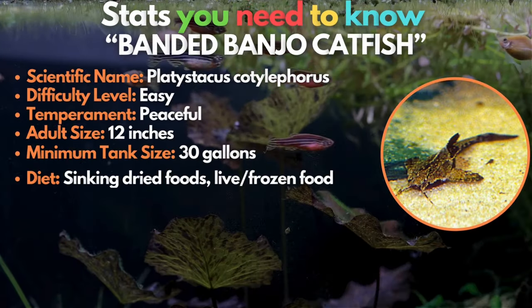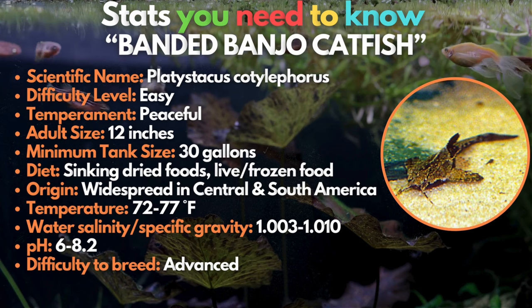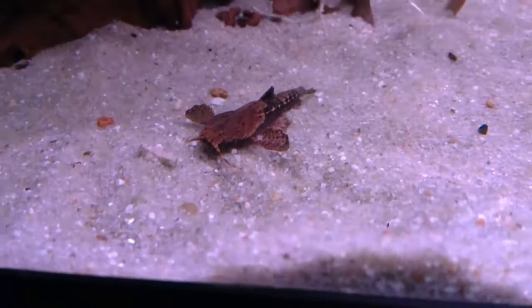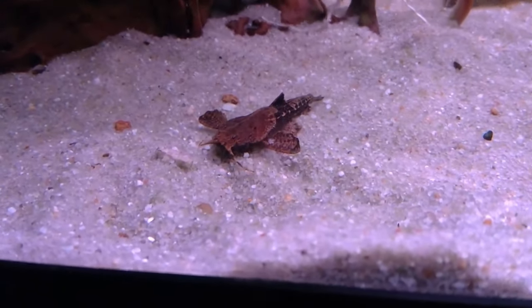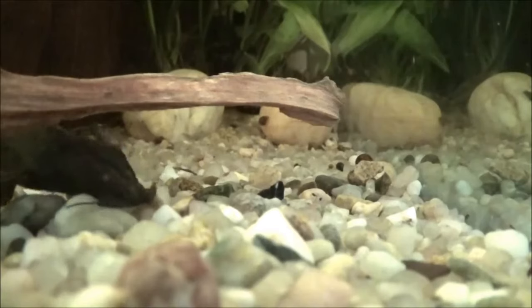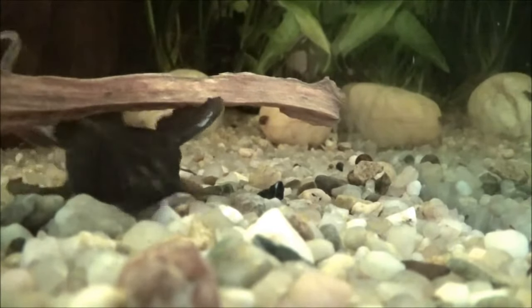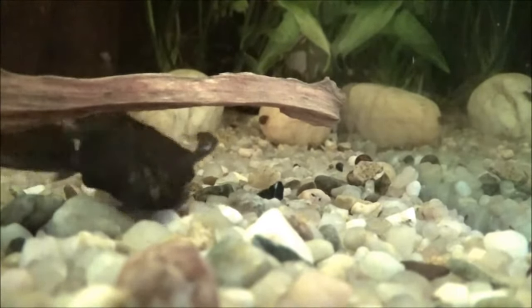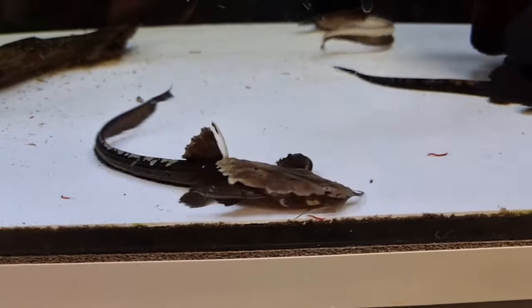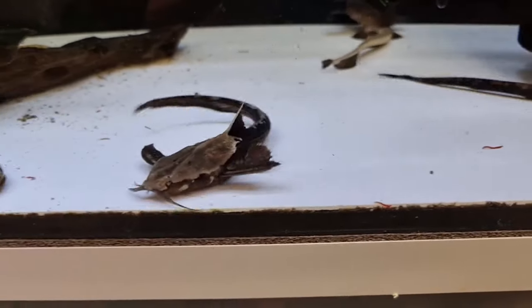This next fish might sound unfamiliar — let us introduce the banded banjo catfish. The banded banjo catfish is a nocturnal fish with a very unusual body shape. These fish aren't the most active or exciting to watch, but they still make a great oddball specimen for a brackish tank. They make great community fish, but should not be kept with very small fish that could be swallowed whole.